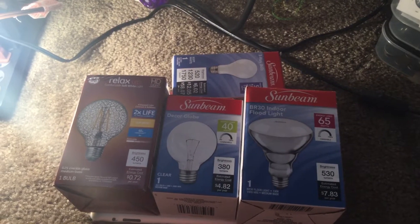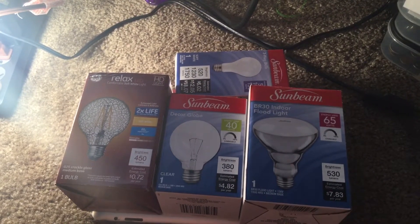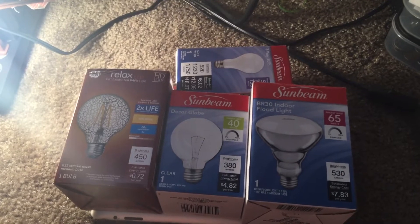Hello everyone. Today I'll be making a video about my finds of the day. Let's get started.